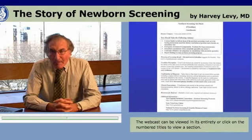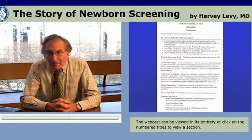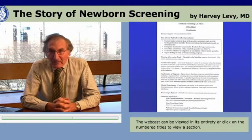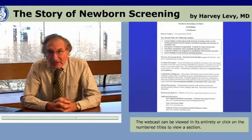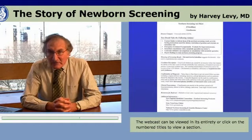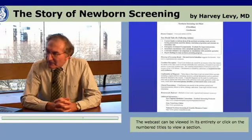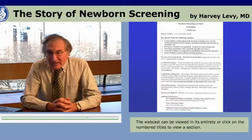Among the things that the American College of Medical Genetics has been fostering has been an attempt to have simple explanations of these very complicated new disorders that are being identified in the newborn screen using expanded newborn screening by tandem mass spectrometry, to allow for simple explanations to be given to the practicing physician and health care provider. These simple explanations have been given the name ACTSheets, and we've developed an ACTSheet for a whole host of different metabolic disorders that provides in a single page a synopsis of the disorder.